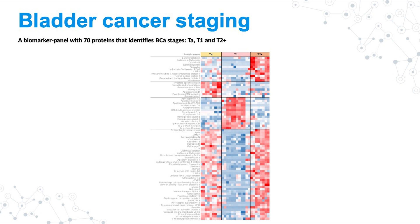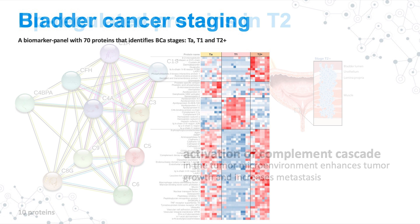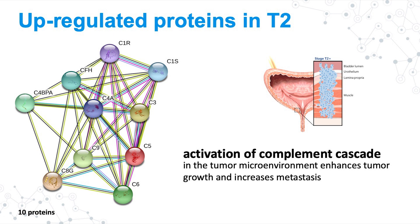This is the panel of proteins we are now trying to validate. By looking at the functions of these proteins, there are very interesting things we can work with — not only for diagnosis, but also to improve treatment. For example, we identified 10 proteins related to activation of the complement cascade, which is very important in the tumor microenvironment because it enhances tumor growth and increases metastasis. There are ways to develop drugs or inhibitors to target this molecular pathway.